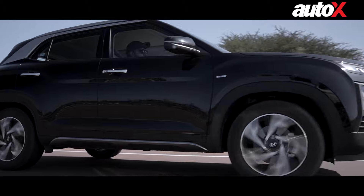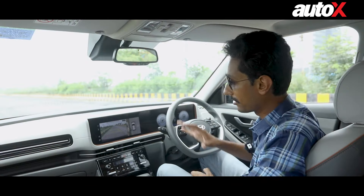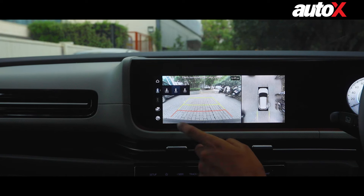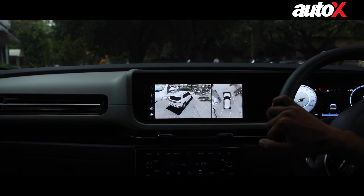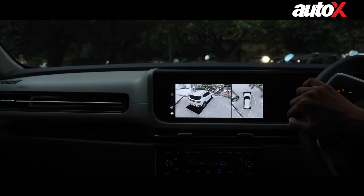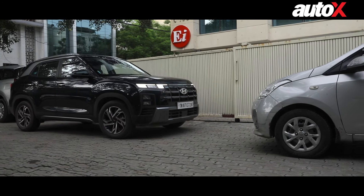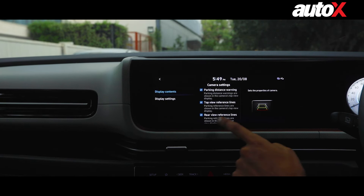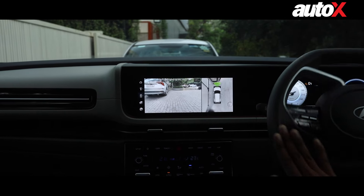Last but certainly not the least is the surround view monitor. It uses all the cameras outside to give you a 360-degree view of both your surroundings and how your vehicle is placed. So say goodbye to those nerve-wracking moments when you're trying to squeeze your vehicle into a narrow spot. With the surround view monitor, you'll have eyes all around you ensuring a stress-free parking experience. And since there are sensors both at the front and back, it will also warn you when you are too close to another vehicle or a wall.